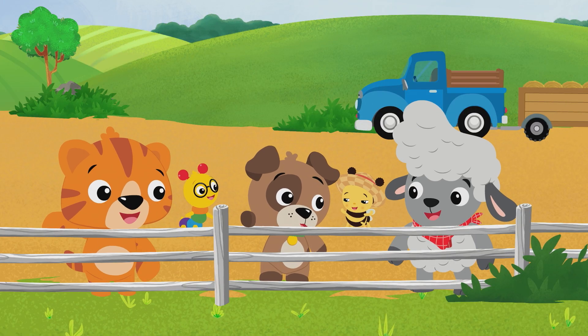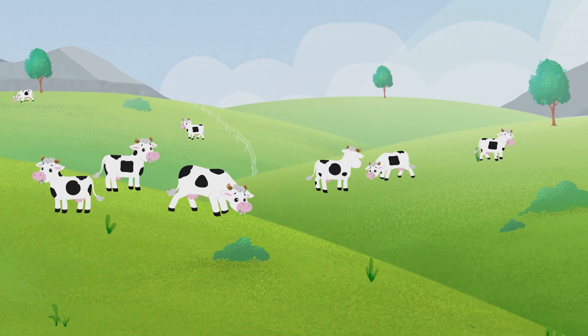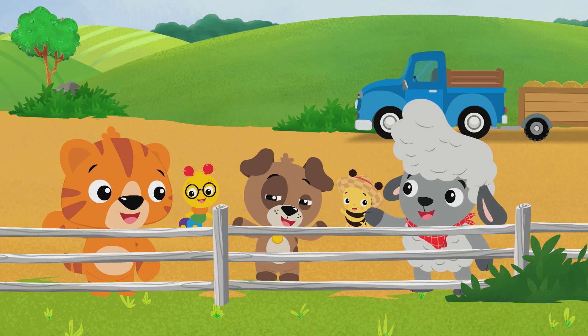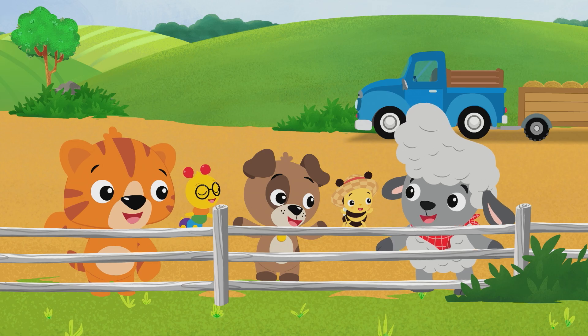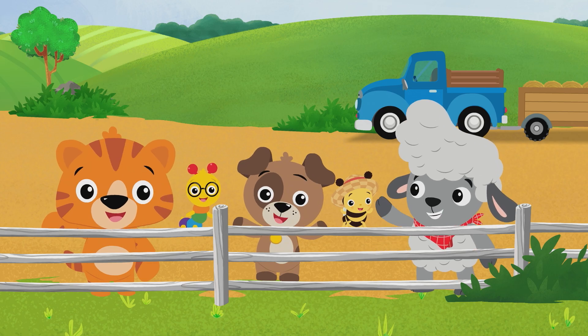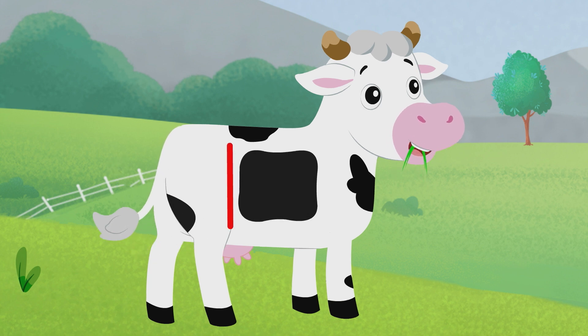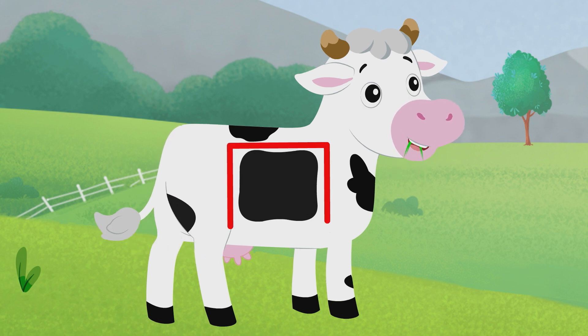How do you tell one cow from the other cows? They all look the same to me. Well, most cows have spots, and every spot is different. Like that cow over there has a square spot. A square has four sides — one, two, three, four!